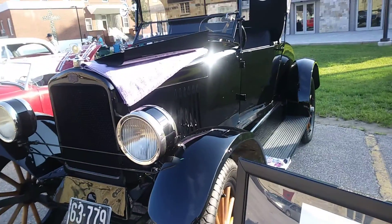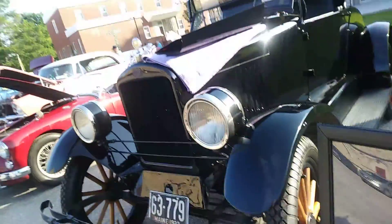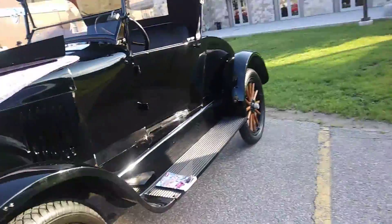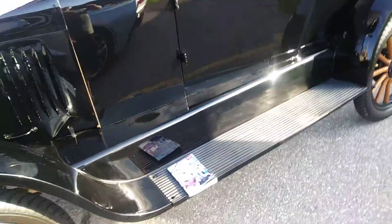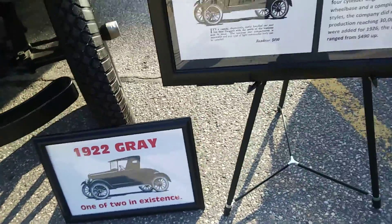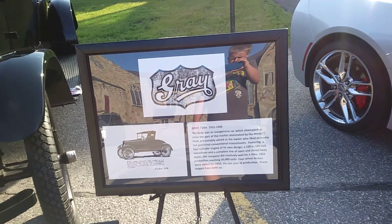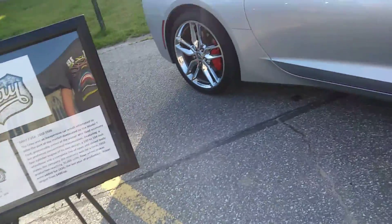So this is an amazing car and I'll tell you why. This is one of two in existence. This is one of them — the other is in Tennessee, according to the owner, who went there. You can pause the video here if you want to read this, but I'm not gonna read the whole thing.